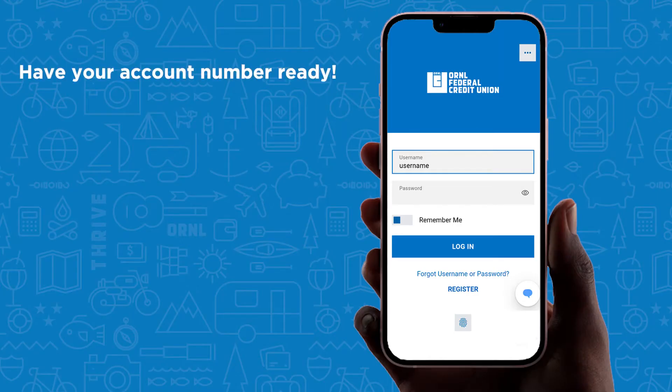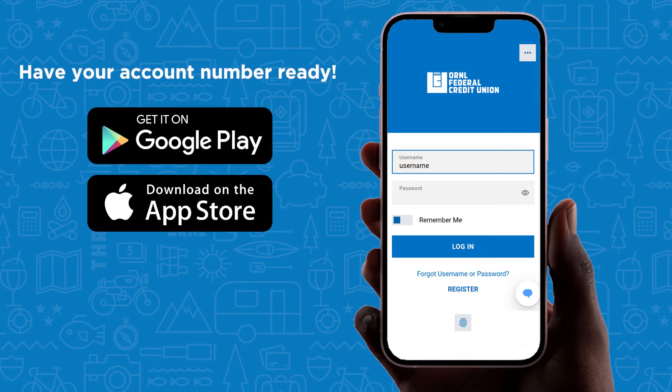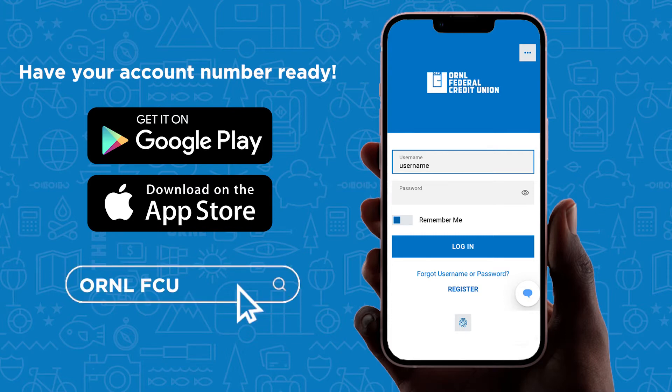Let's start with the app. Please have your account number ready. The app is free and available for iPhone and Android users. Download the app from the App Store or Google Play by searching ORNL FCU.